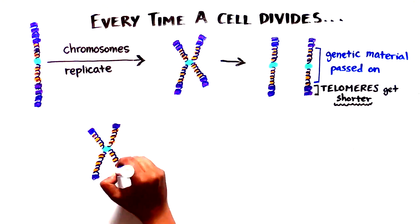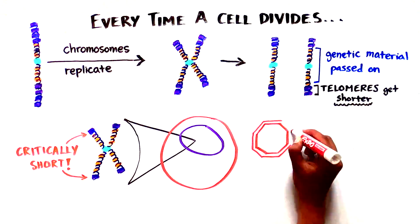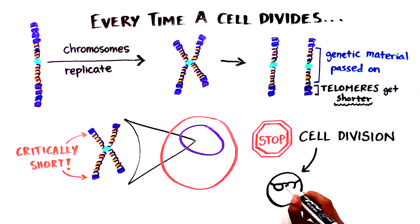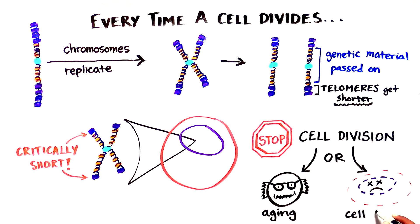When they reach a critically short length, the cell can't divide any longer. Very short telomeres instruct cells to cease division, and this stimulates a process of biological aging or cell death.